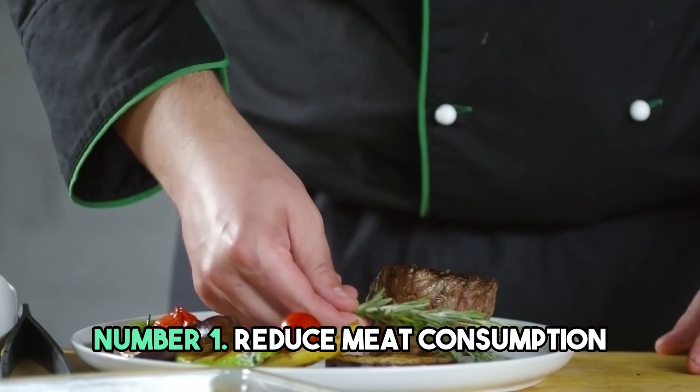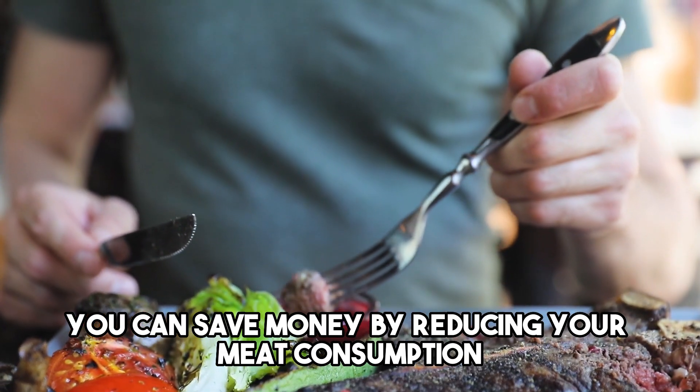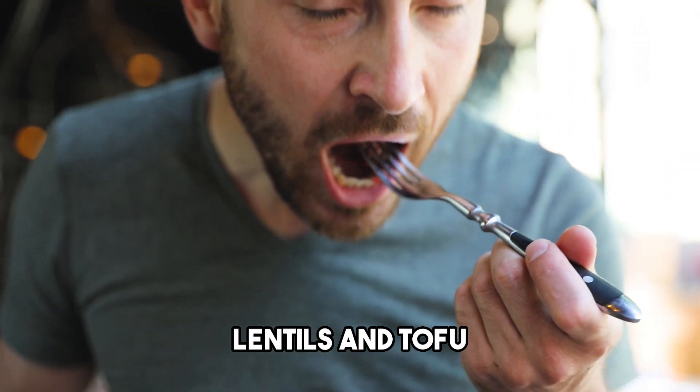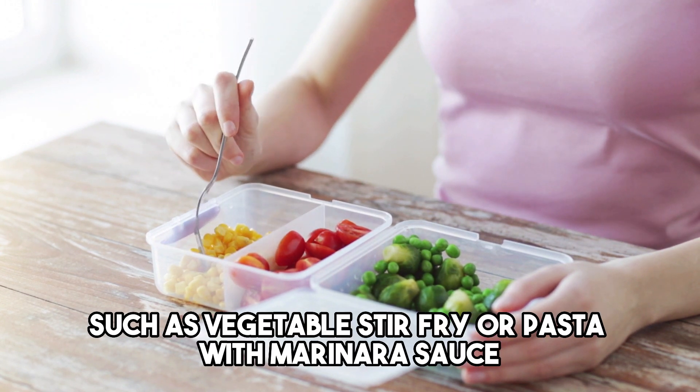Number 1: Reduce meat consumption. Meat is often one of the most expensive items on your grocery list. You can save money by reducing your meat consumption and substituting with plant-based protein such as beans, lentils, and tofu. You can also try having a meatless meal once a week, such as vegetable stir-fry or pasta with marinara sauce.